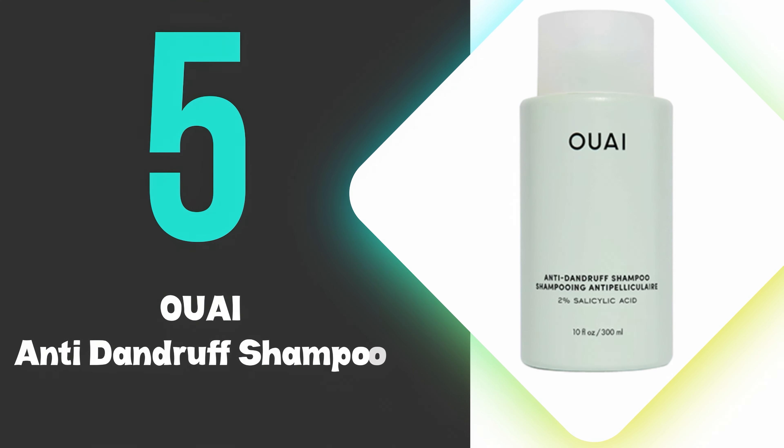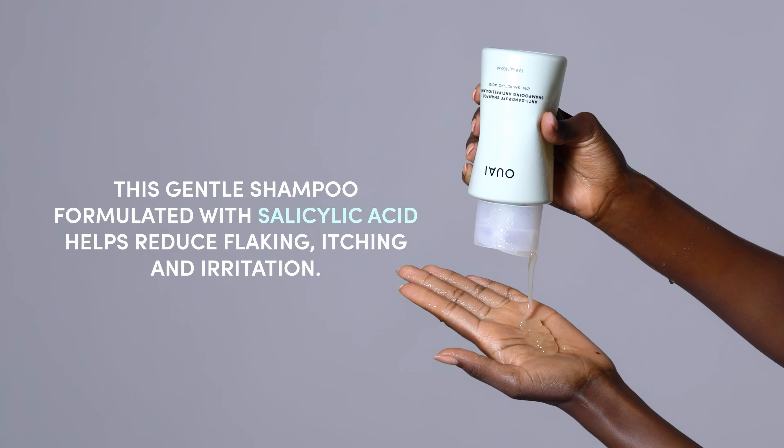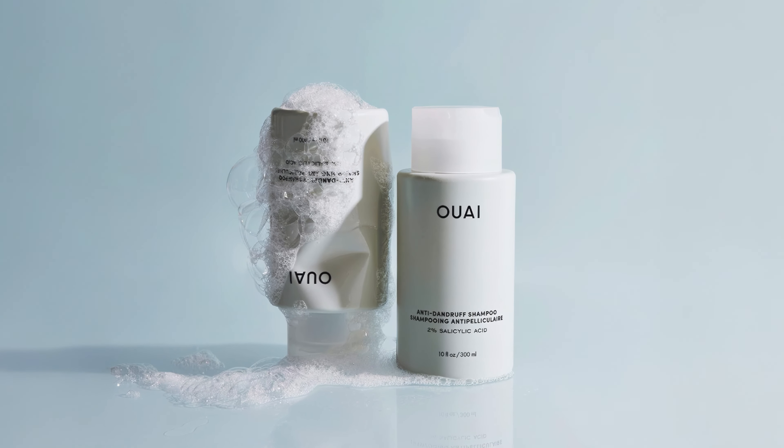At number 5, we have the Y anti-dandruff shampoo. This is our 5th ranked pick, but still effectively targets scalp issues with its key ingredient of 2% salicylic acid, which helps reduce flaking, itching, and irritation associated with dandruff, seborrheic dermatitis, and psoriasis.